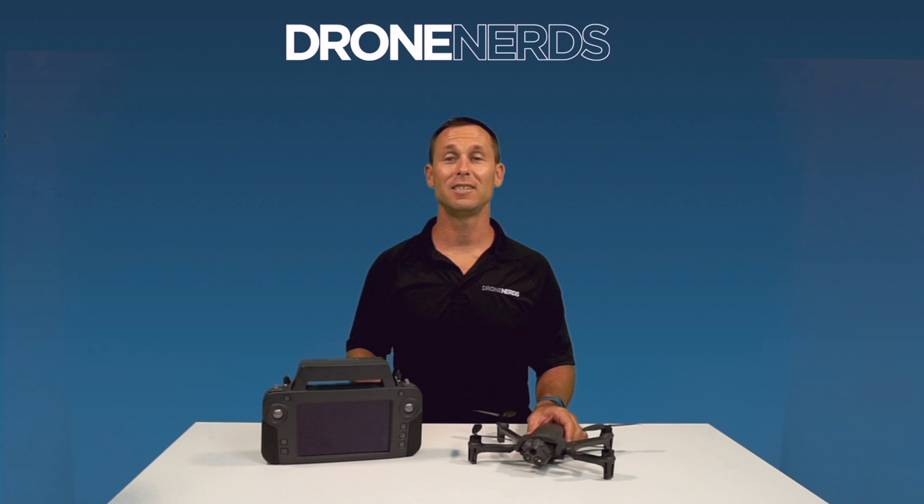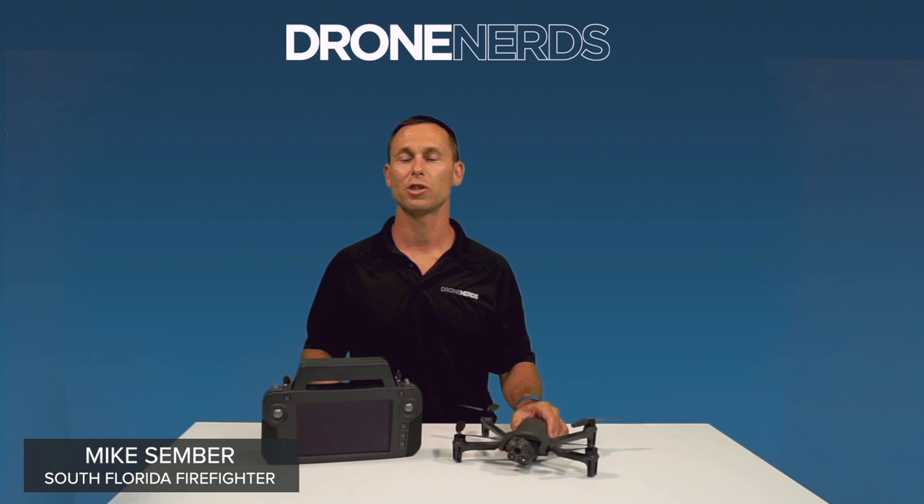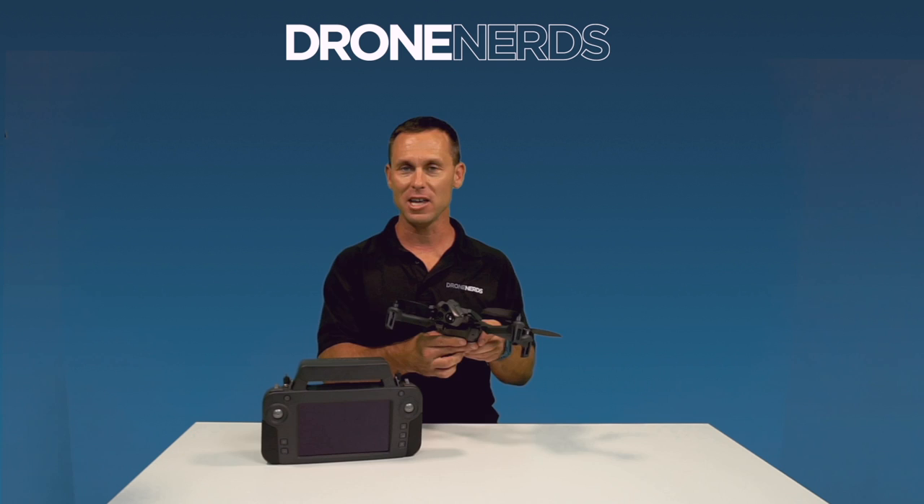If you are looking for an ideal drone to start your drone program, look no further than the Parrot Anafi USAGov. Again, this is Mike with Drone Nerds showing off the Parrot Anafi USAGov drone. If you have any questions, feel free to reach out to experts at DroneNerds.com or leave a comment below. Thanks for watching. We'll see you next week.